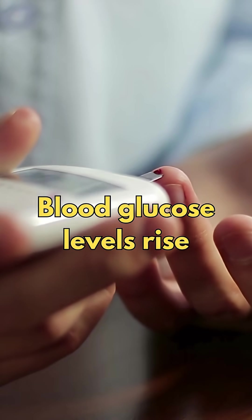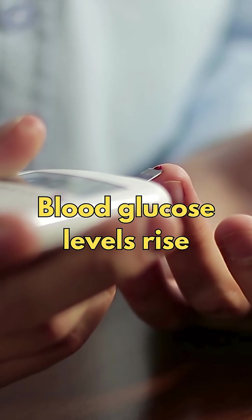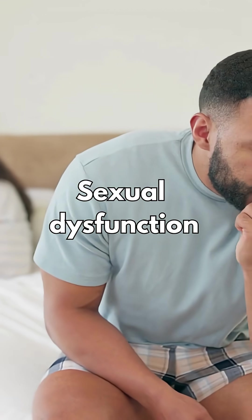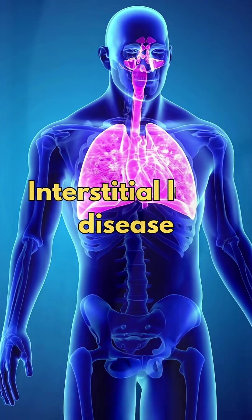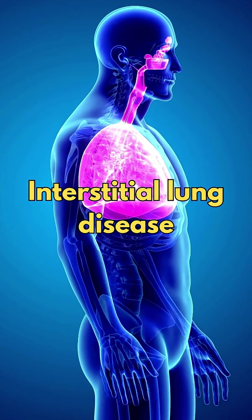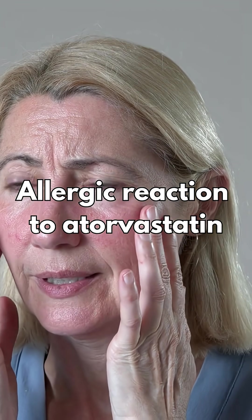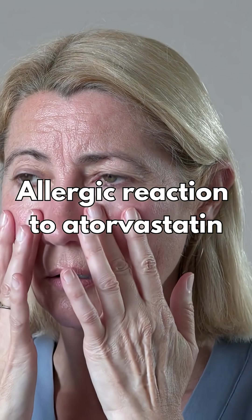Hypoglycemia, which is where the blood glucose levels rise above the normal range. There are even reports with some statins of sexual dysfunction, depression, and there are exceptional cases of interstitial lung disease. You could also experience an allergic reaction to atorvastatin.